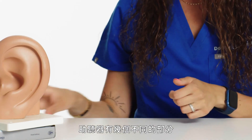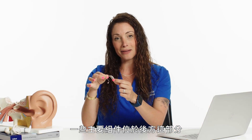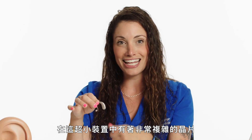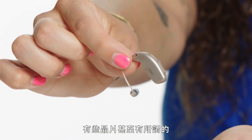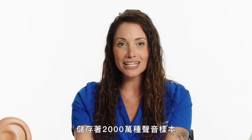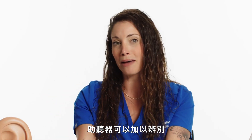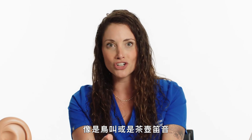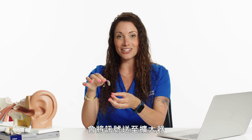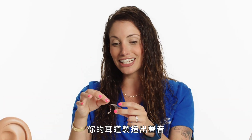A hearing aid has a few different parts. This is an example of a hearing aid — some of the main components are in this back piece, which sits behind your ear. In this tiny packaging there is a very sophisticated chip. Some chips actually have what's called a deep neural network that has 20 million sound samples stored on it, so when you hear a sound, the hearing aid can put it on a map and figure out what it is, like a bird chirping or a tea kettle going off. There are also microphones on board, which send the signal to an amplifier, which is then produced in the speaker directly into your ear canal.